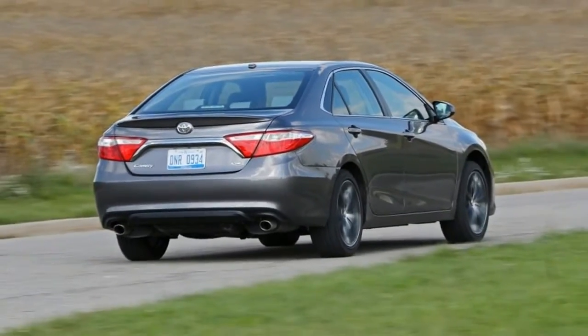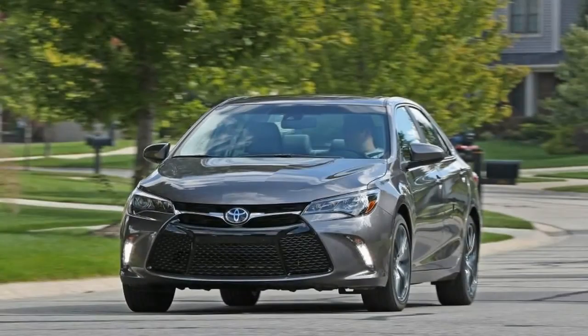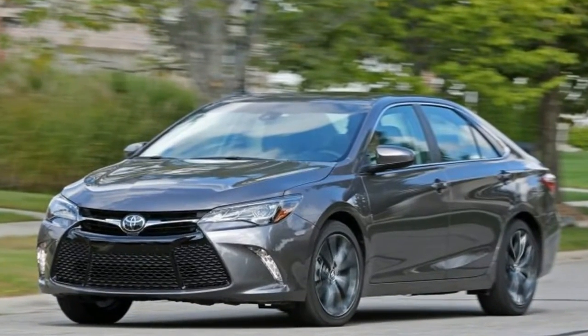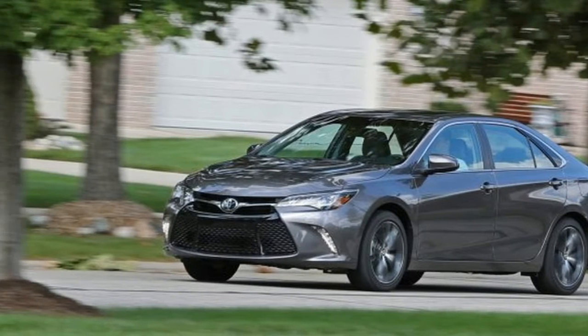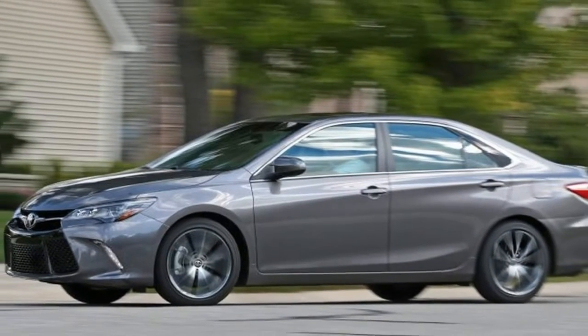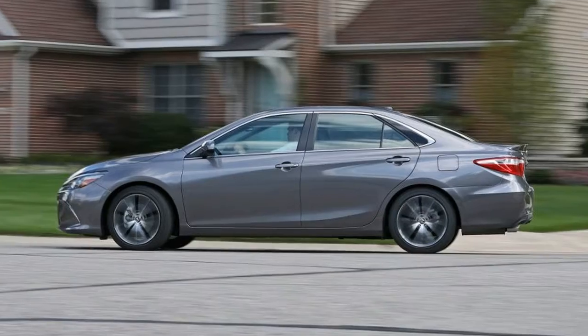Much like that mainstream low-calorie brew, the American public continues to purchase the Camry in droves. The Japanese family sedan has held the title of America's best-selling car for 14 years, and as of this writing, the Camry is on track to once again wear the crown at the close of the 2016 calendar year.